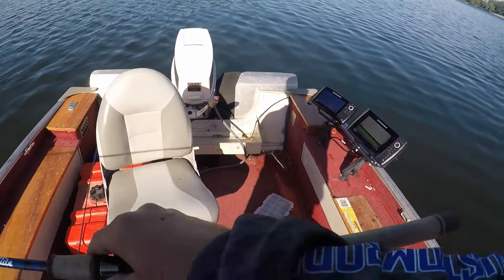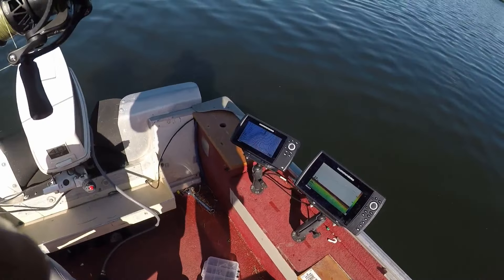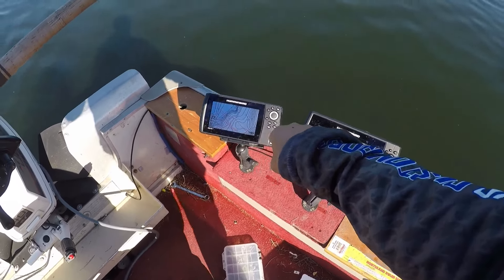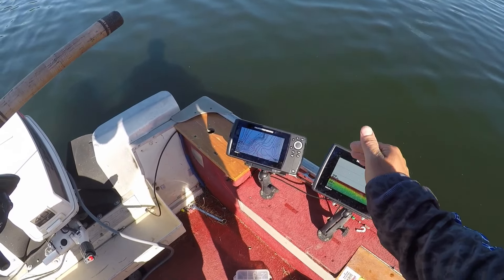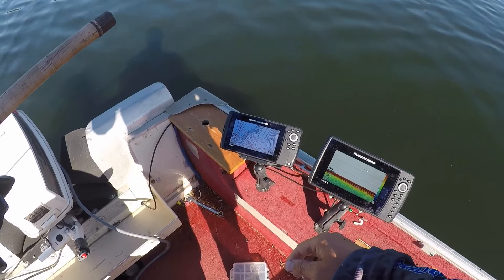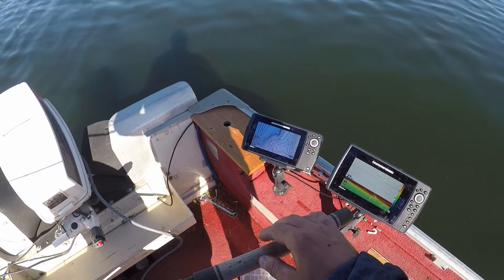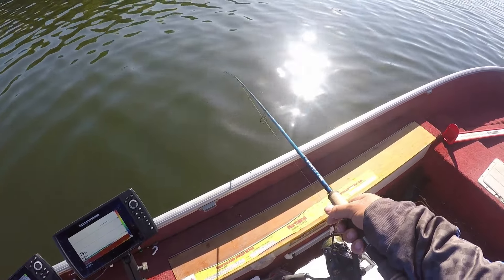We are sitting out on a point - there's a point that comes out and it drops off on all sides. There are fish right on the break and also fish all over the tip of this point. We're gonna drag these creek chubs around and see what happens.